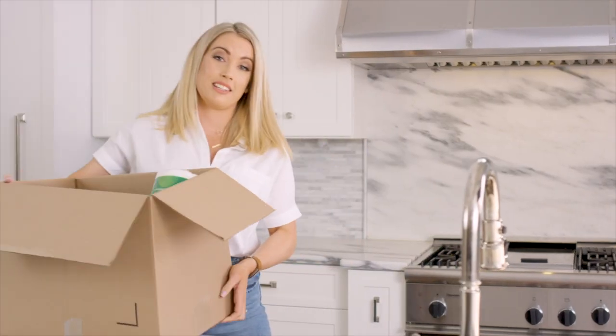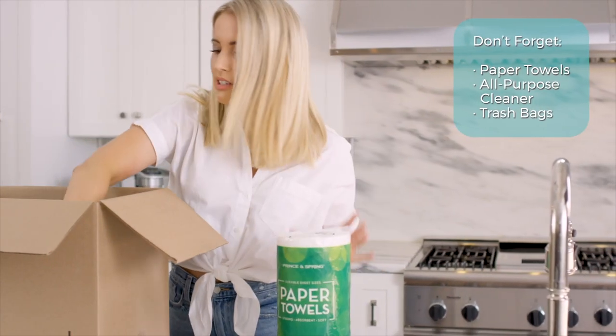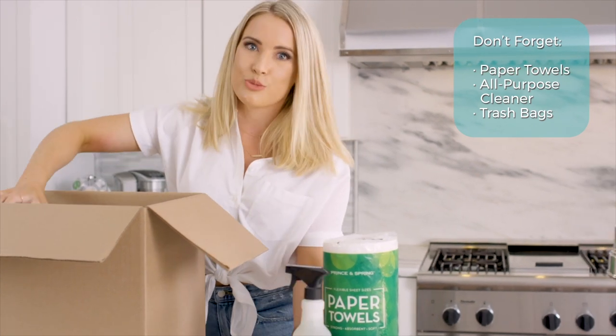Moving can be kind of messy so make sure you guys pack your paper towels, some all purpose cleaner, and even trash bags to make for some easy and fast cleanup.